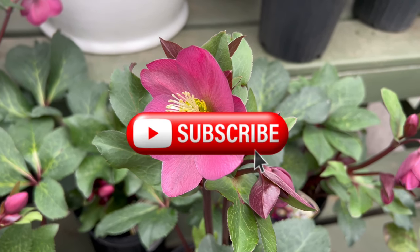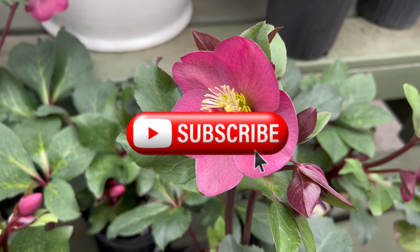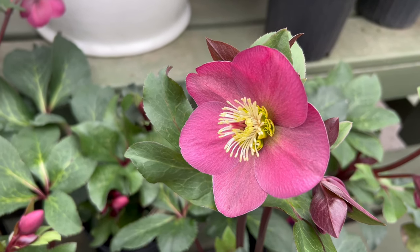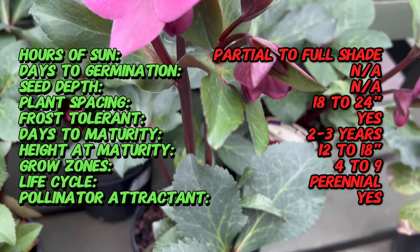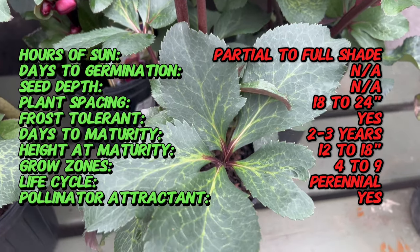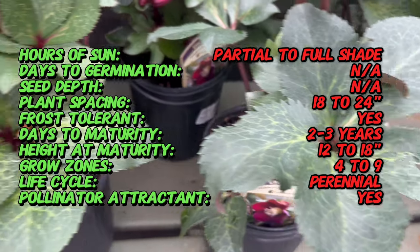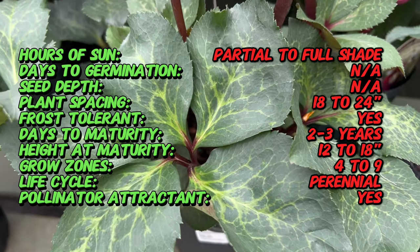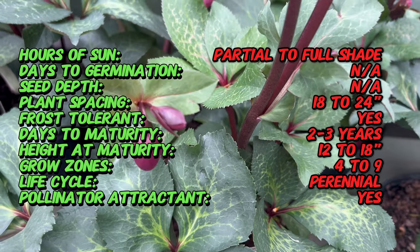Welcome back to Terramatta Gardens. Today we're stepping into the enchanting world of winter gardens with the Linton Rose Helleborus Frost Kiss Red, a botanical masterpiece that graces outdoor spaces with its exquisite blooms and enduring beauty. Linton Rose, or Helleborus, is known for its unique ability to bloom in late winter or early spring, often flowering during the season of Lent. Frost Kiss Red is a cultivar celebrated for its striking red blooms that emerge amid the winter landscape, providing a welcome burst of color when most other plants are dormant.